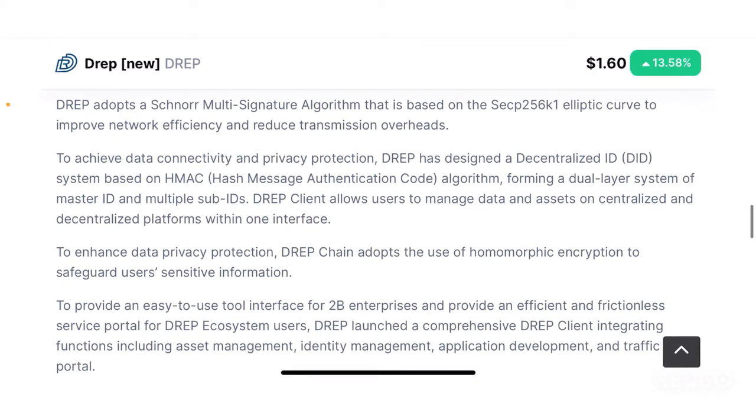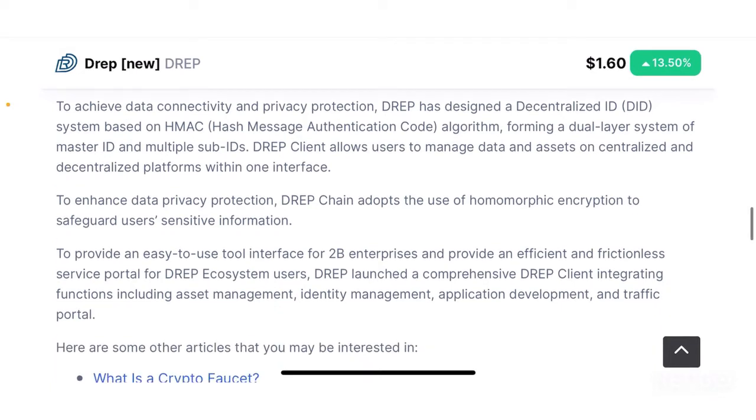DREP adopts a Schnorr multi-signature algorithm based on the SECP256K1 elliptic curve to improve network efficiency and reduce transmission overheads. All you need to understand is that they are using this particular algorithm in order to improve efficiency and reduce transmission overheads.